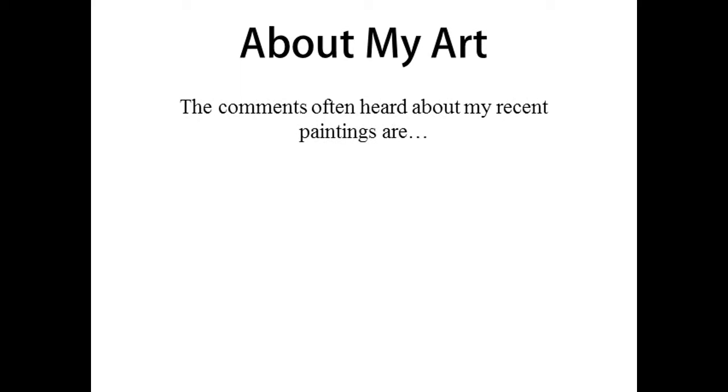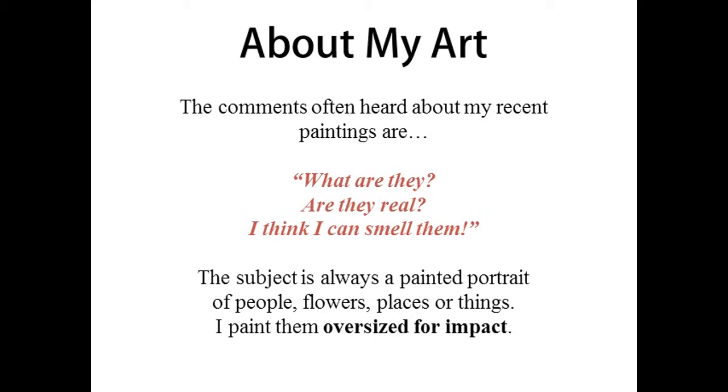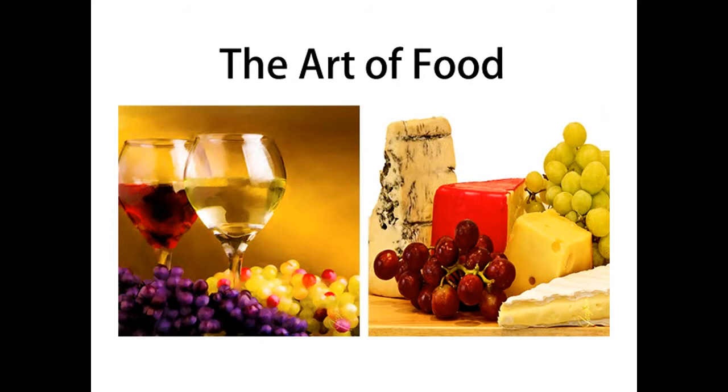About my art — people often say, what are they? Are they real? I think I can smell them. The subjects are always a painted portrait — some of people, flowers, places, or things. I paint them oversized for impact. And here I've painted grapes, wine, cheese — some of the things I love to eat.